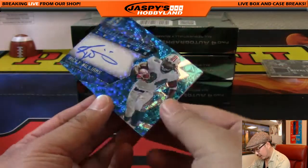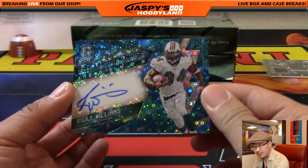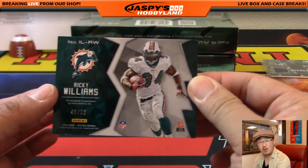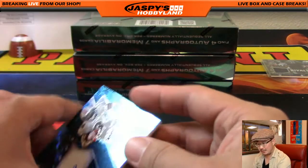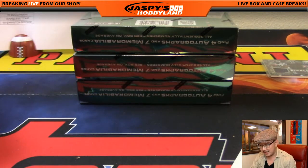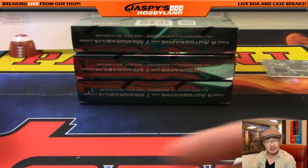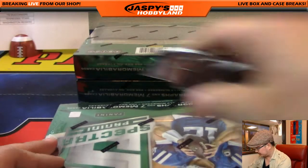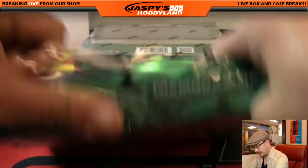We've got an illustrious Legends auto right on the card: Ricky Williams, 49 out of 50 — Dolphins, Tom Nichols. Nice Ricky Williams. That was box one — that's just the first box, nice start.